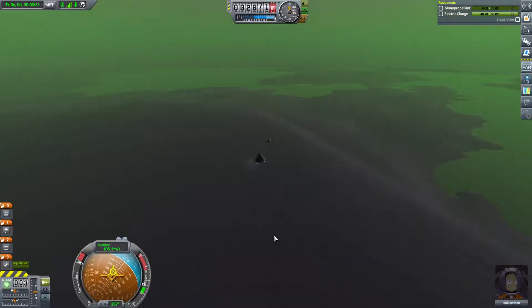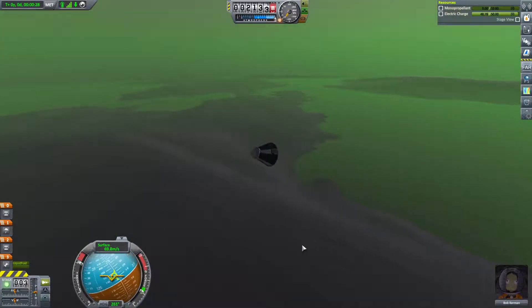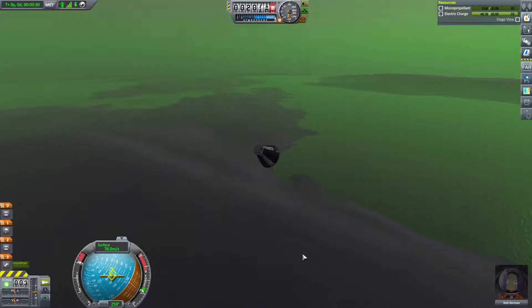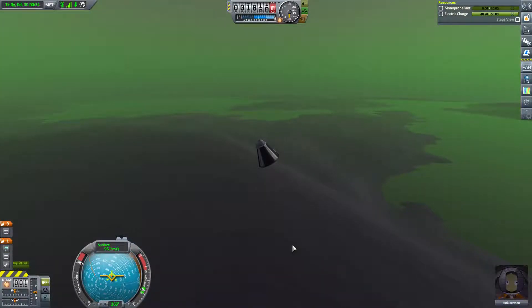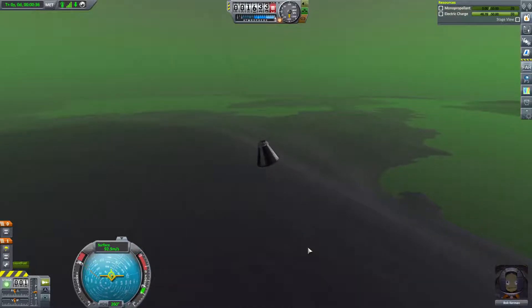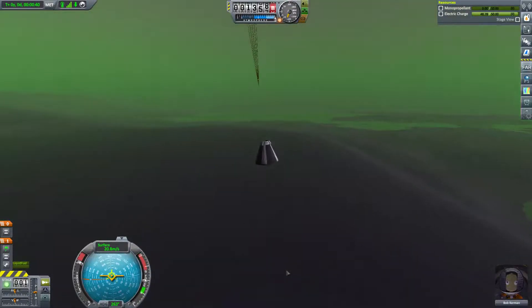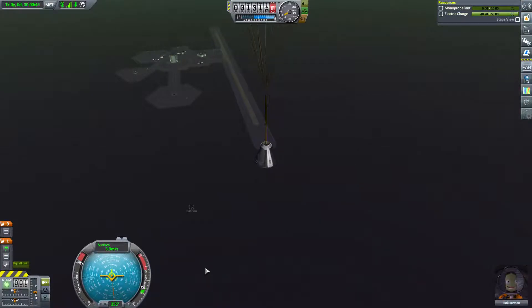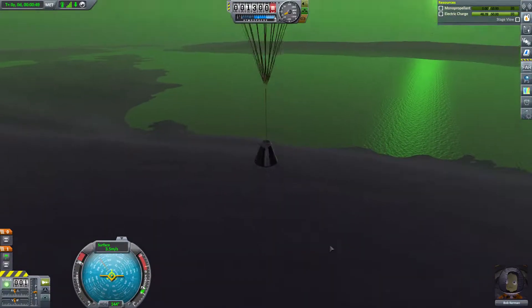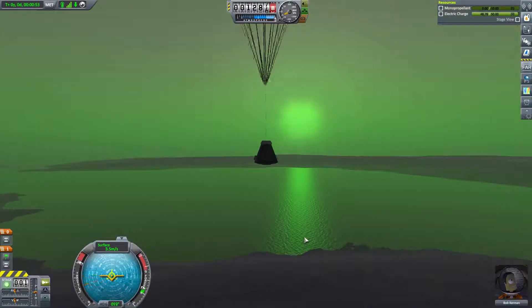It looks like the really thick atmosphere of EVE has torn Bob's rocket apart. Fortunately it looks like he's safe - his parachute is intact and when he lands safely he'll be able to use those new science instruments to get a little more science and hopefully get us some better rocket parts so we can do something a little better. Looks like he's a little happy when things blow up - hey Bob, you've got a bit of Jebediah in there!